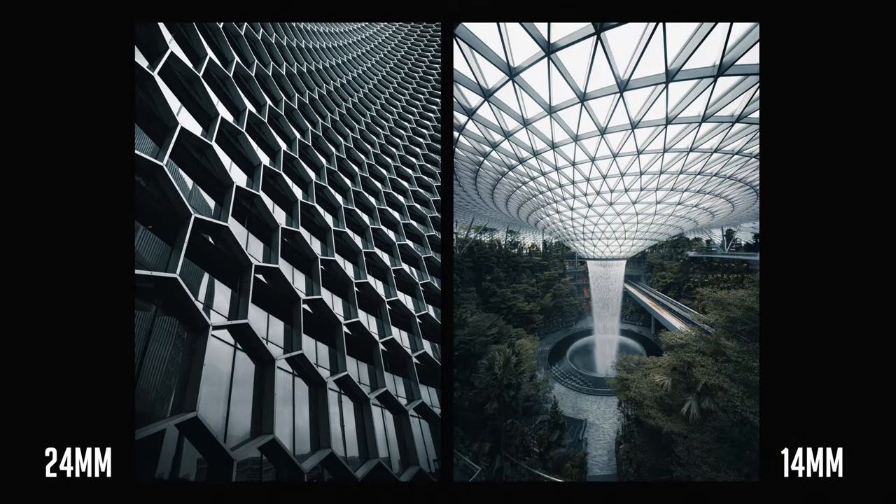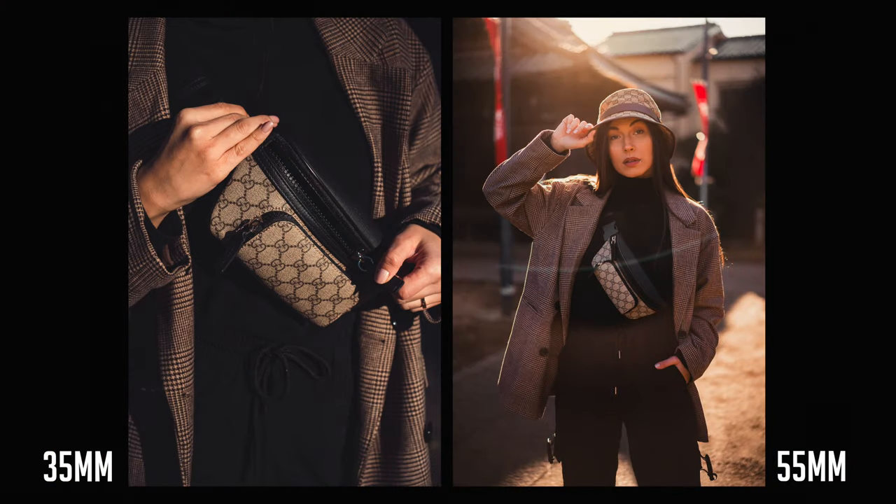Depending on what you're shooting, this will determine which focal length is best for you. Wider focal lengths between 14-24mm are great for architecture and landscapes, and then a medium field of view between 35mm and 55mm is great for products and portraits.